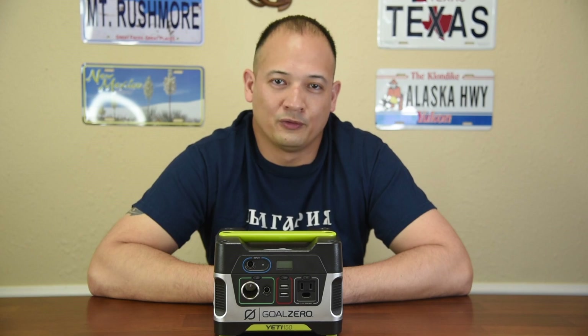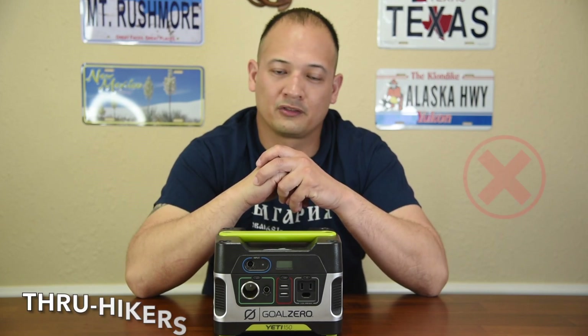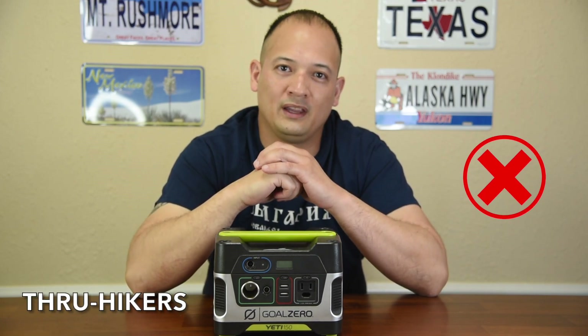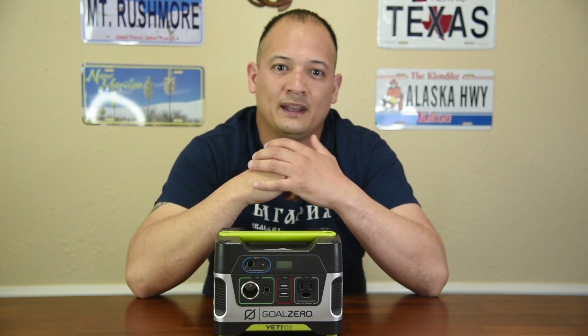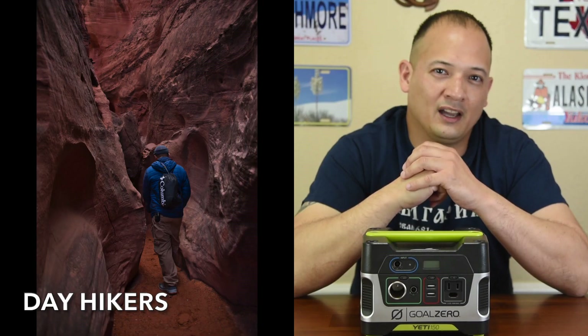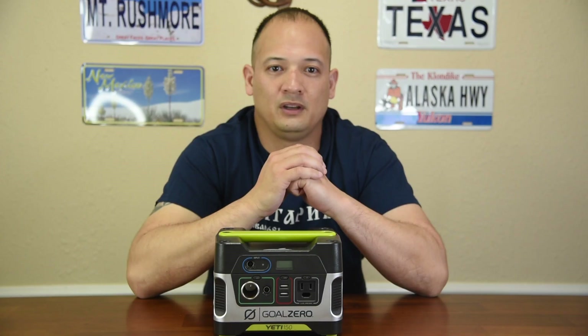So who is this for? Let's start with the guys who count ounces for their equipment — the thru-hikers. There's no way; this is just way too big. They need something smaller for their small equipment. Now, day hikers are going to come back to a base camp, so yes, this is good for light duty.